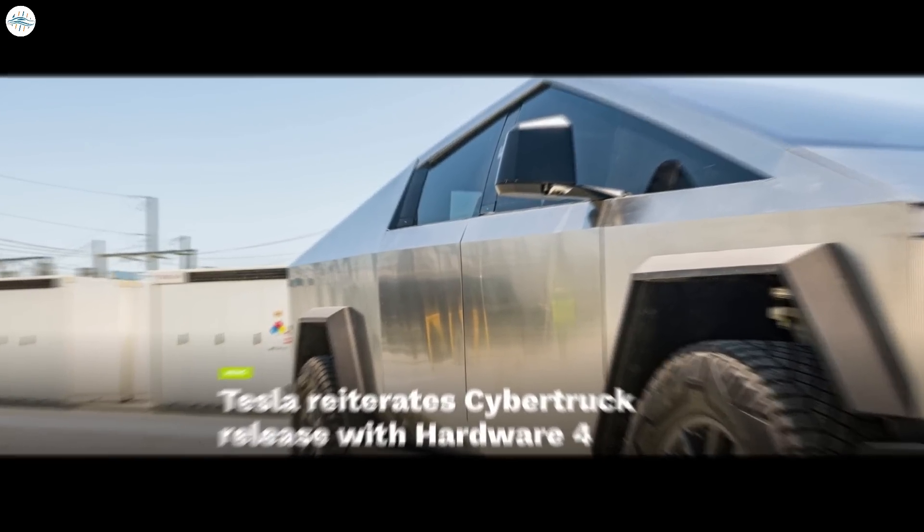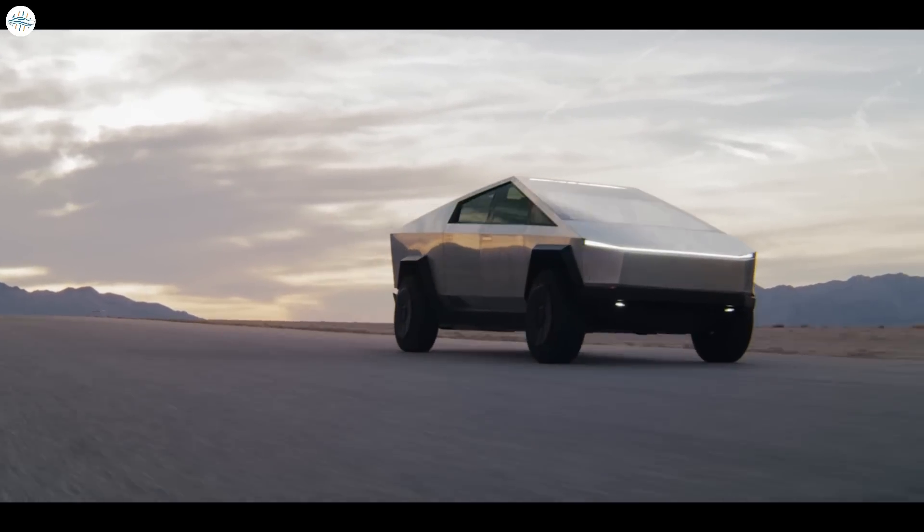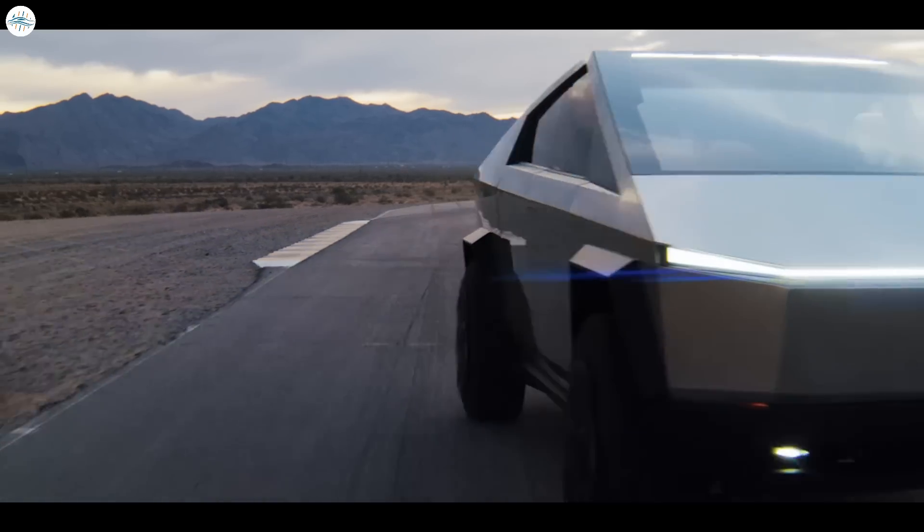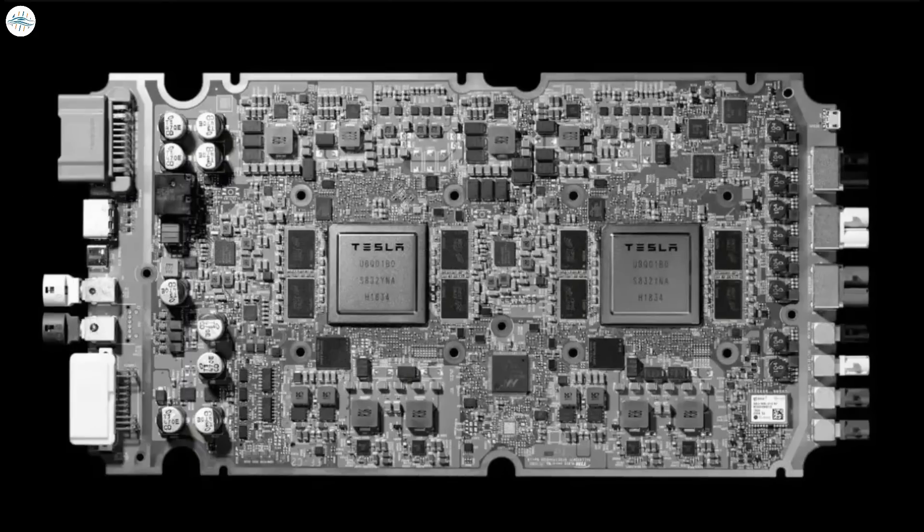Moving to the next update: the Tesla Cybertruck is indeed being released with the company's hardware 4 computer. CEO Elon Musk confirmed this during the Q4 and FY 2022 earnings call. During 2021's AI Day event, Musk had stated that Tesla is constantly improving its vehicle systems, so there would most definitely be a hardware 4 computer succeeding hardware 3. Tesla has not released full details of hardware 4, though estimates point to the computer having about three times the computing power of hardware 3, making features such as Autopilot and Full Self-Driving even safer.